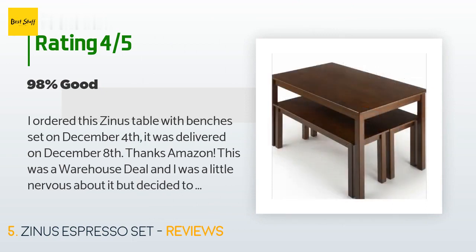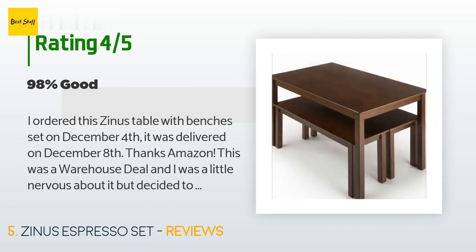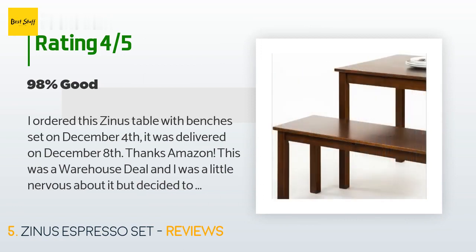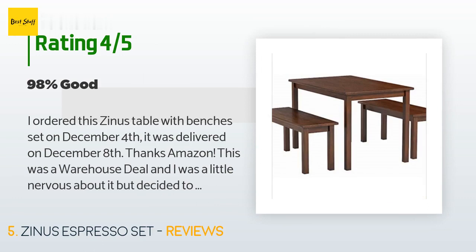This product has 1,272 customer reviews with an average rating of 4.6 stars. A customer said: 'I ordered this Zinus table with benches set on December 4th and it was delivered on December 8th — thanks, Amazon. This was a warehouse deal and I was a little nervous, but decided to take a chance since the new item was out of stock. The set was repackaged by Amazon; the shipping carton was really dirty but completely sealed. Inside I found the original packing box open but intact, and all pieces were in the carton and not damaged in any way.'